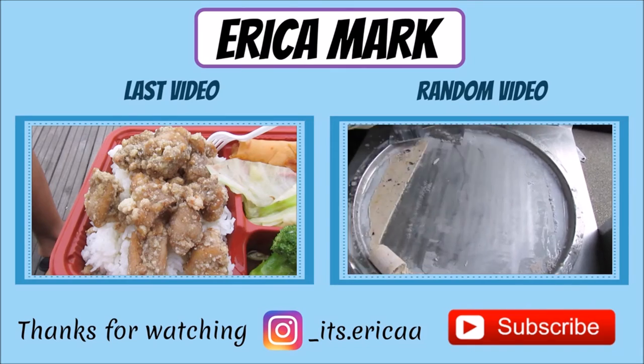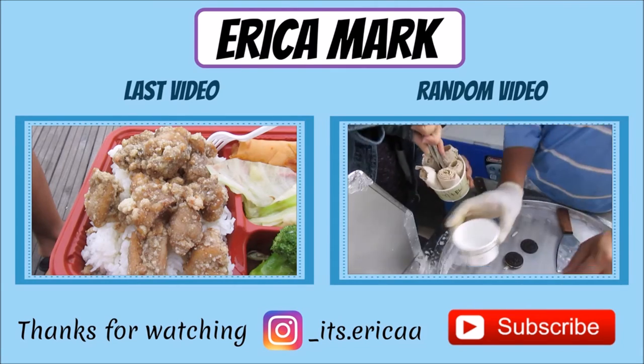Thanks for watching and stay tuned for more videos. See you next time!